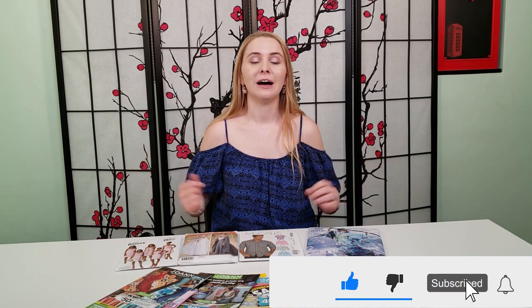Alright guys, that's basically it! I hope you enjoyed this video, and now you too know how to hoard patterns. Please hoard responsibly! Bye!